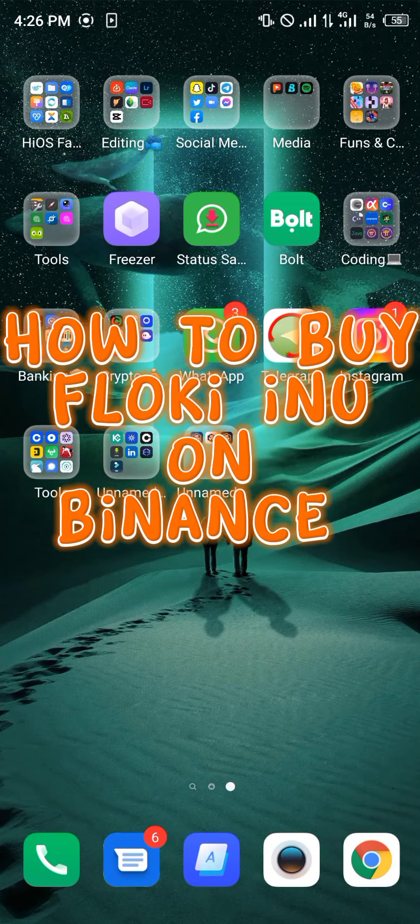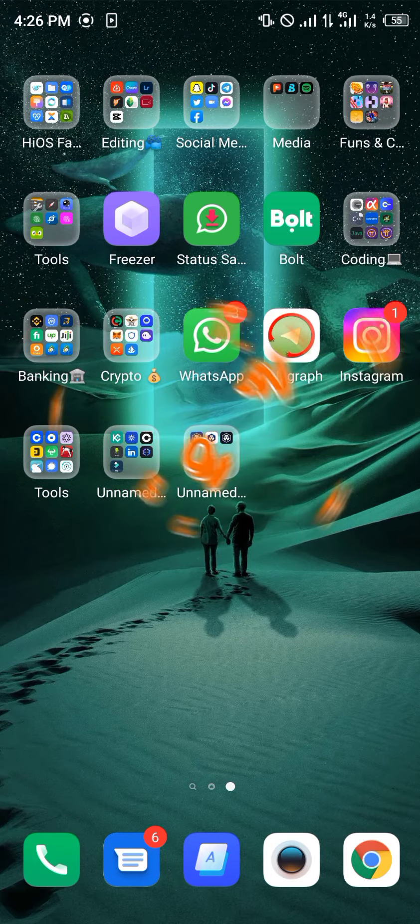Hello guys and welcome to another short tutorial video. In this quick tutorial I'm going to be showing you how you can simply buy the Floki Inu coin on your Binance mobile app.